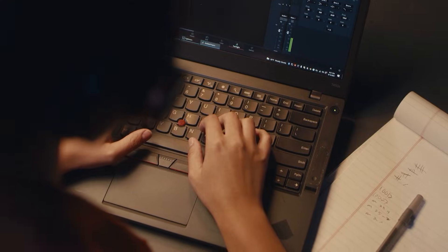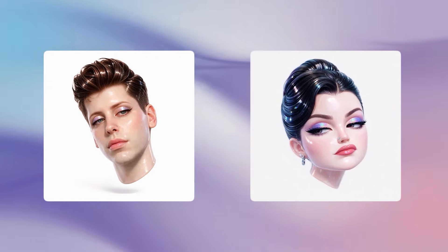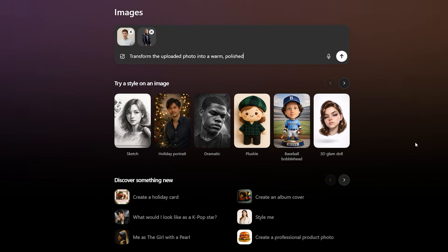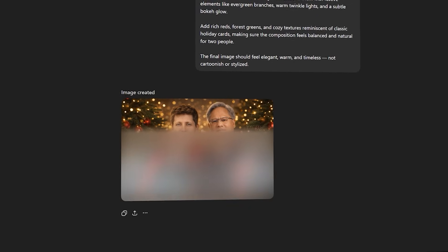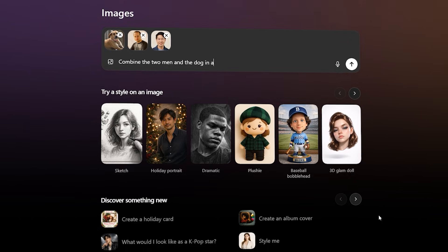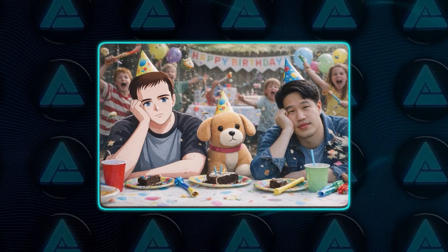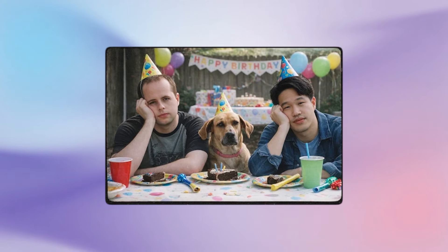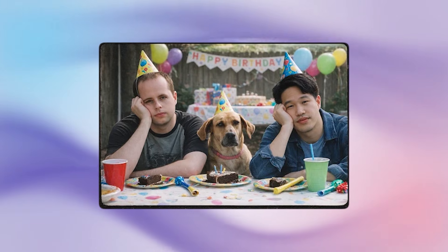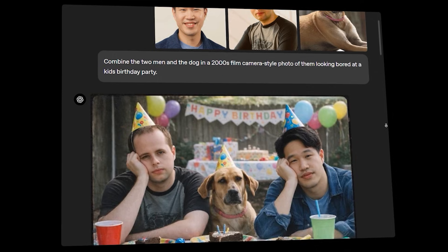Editing itself has taken a big leap forward. The model handles adding elements, removing elements, blending concepts together, and shifting styles without breaking the image apart. You can combine multiple inputs into one scene, then selectively restyle individual parts without collapsing the rest. OpenAI shows an example where people and a dog are merged into a retro film-style photo, chaotic kids are added in the background, one person is transformed into a hand-drawn anime style while everything else stays realistic, and then the people are removed entirely while the environment stays consistent. That kind of edit chain used to be exactly where image models failed — here, it holds together cleanly.